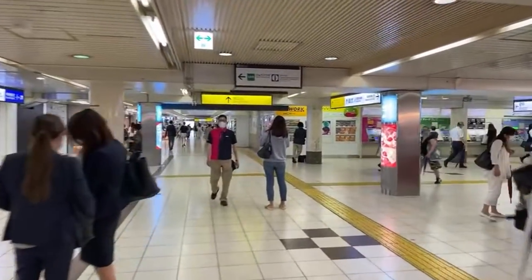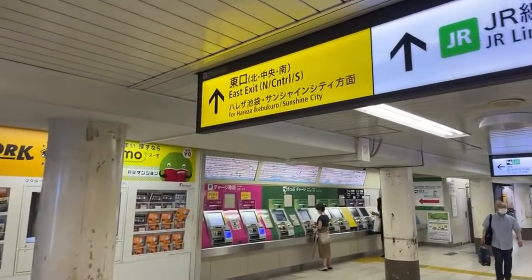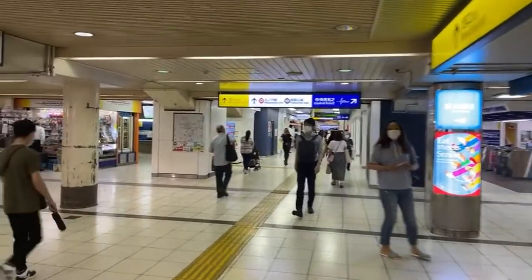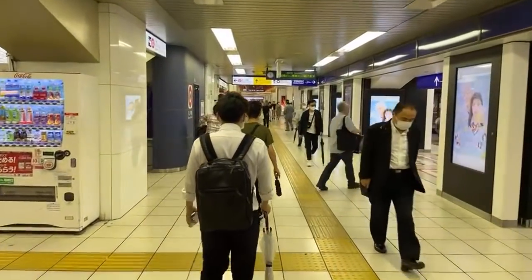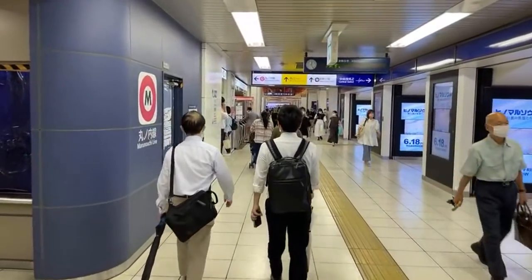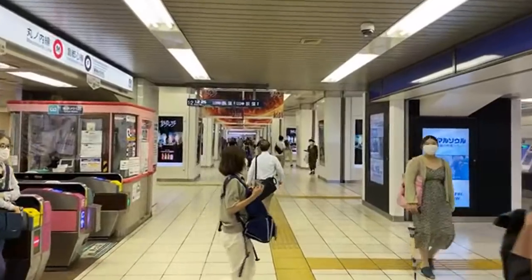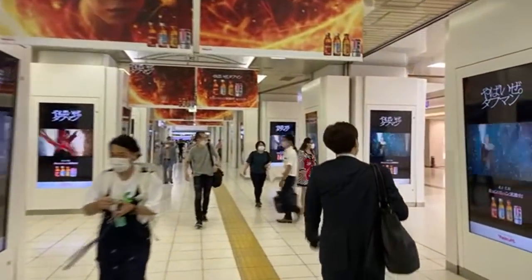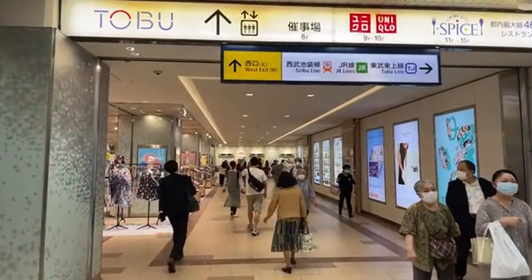We're on the west side — thank goodness. It says 'east exit of the west side' — what? Let's go west exit central. Sunshine City was built in 1978, and at the time 60 stories high was considered Asia's tallest building — 240 meters. The reason they built it in Ikebukuro was because they had land. It was built on the site of the old Sugamo Prison, which is now a department store.